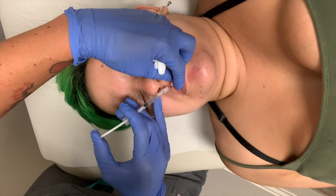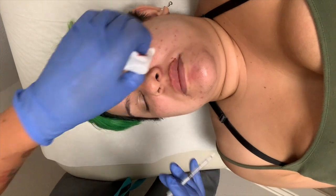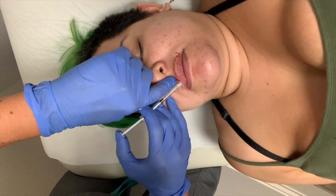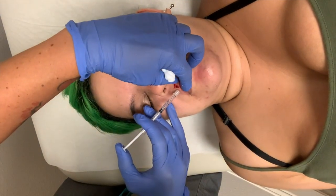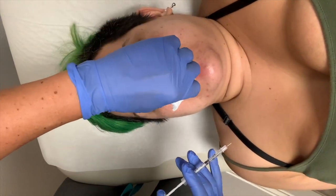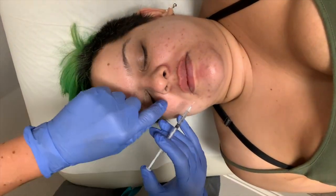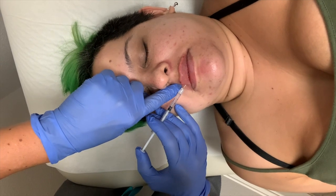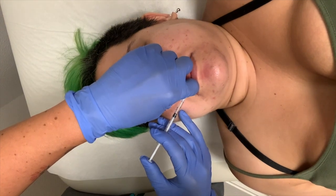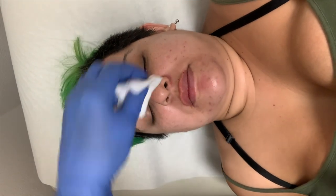Give it two full weeks to settle in. In those two weeks, the product is displaceable, so you've got to be careful and follow a few rules. No blowjobs — two weeks. Sorry babe. No heavy kissing. No drinking from straws. And no massaging your lips. Don't play with them, don't massage them, don't rub them, just leave them be. Even if it looks like there's a lump or a bump or one side looks way bigger, just leave them be — that is just swelling. If you try to fix it you'll push that product right out of place.